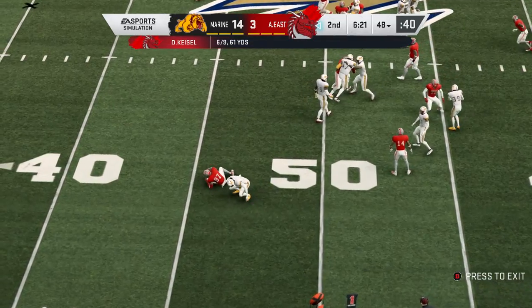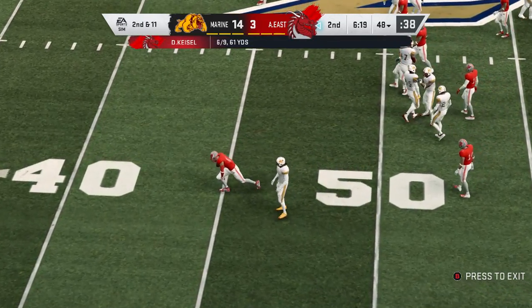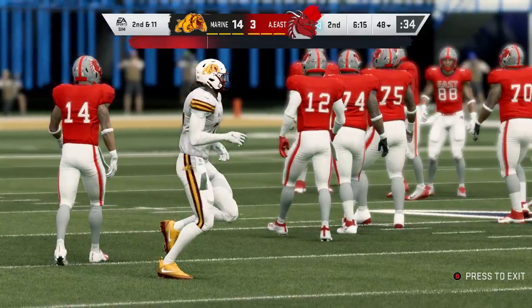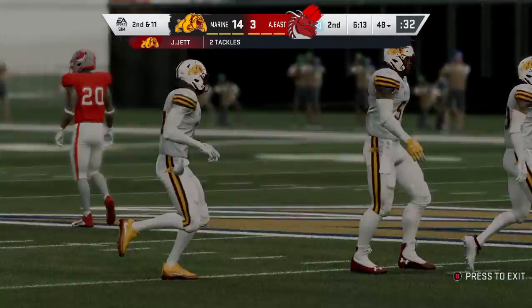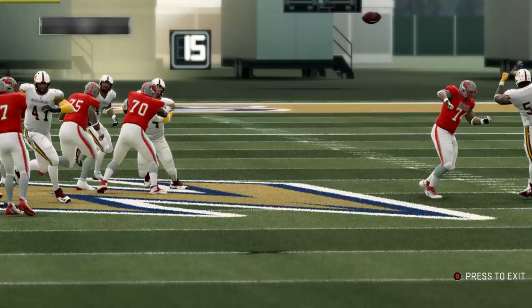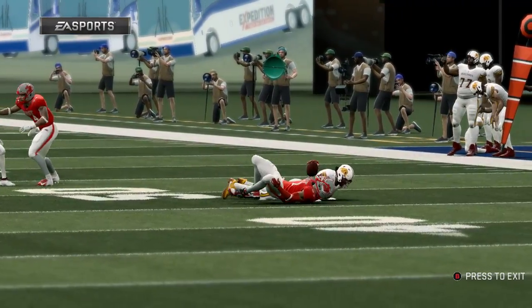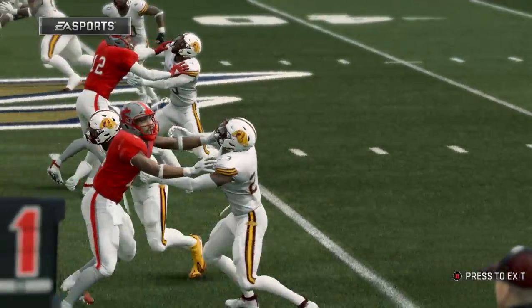Quick throw — that's complete. And they go backwards, losing yardage back at the 48-yard line. They completed the screen on the perimeter, but boy, that was textbook defense. Exactly as you're taught to play against a wide receiver screen — they snuffed it out for a loss of yardage.